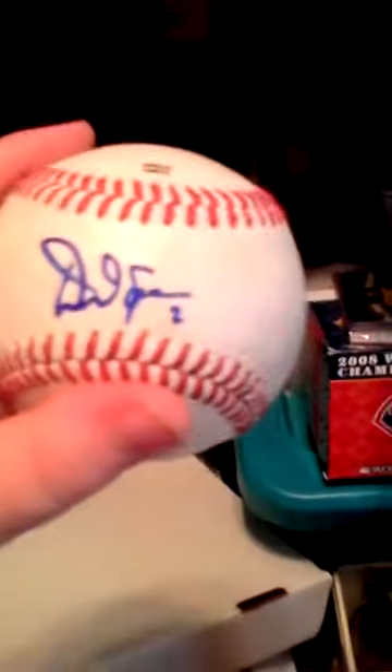I have some other stuff too. I have an old ball, it's pretty faded. I didn't know what balls to use and I used this ball — didn't prep it or anything. One of my favorite baseballs: Denard Span. Need to get a cube for it still.